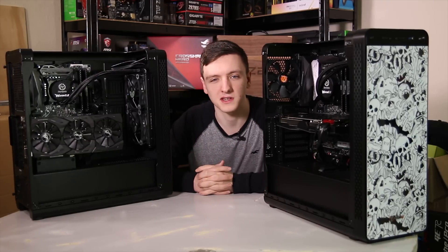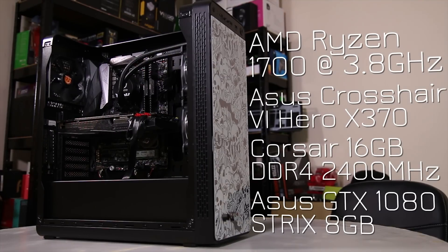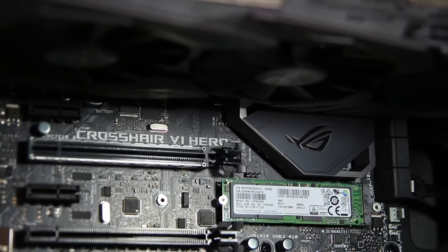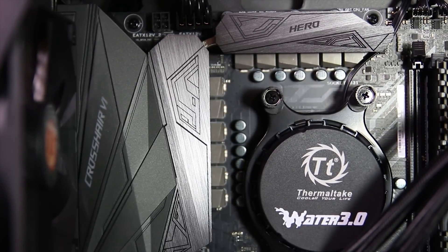Moving on to the AMD system, we have the Ryzen 7 1700 — technically the lower end of the Ryzen 7 lineup, but still 8-core, 16-thread. This one is overclocked to 3.8GHz, which is a pretty nice overclock. It also has 2400MHz 16GB DDR4 Corsair Vengeance LPX RAM, the SM961 SSD, and the 1TB Seagate SSHD. The Asus GTX 1080 here is themed towards orange, which looks really cool, as does the motherboard and the Thermaltake Water 3.0 fans. The Thermaltake View 27 case also has really nice artwork on the front.